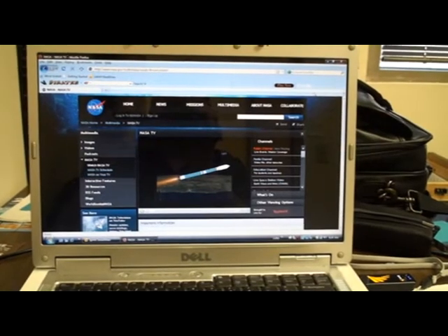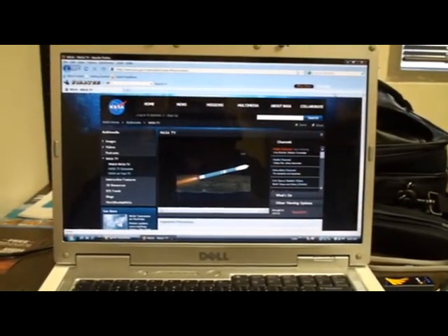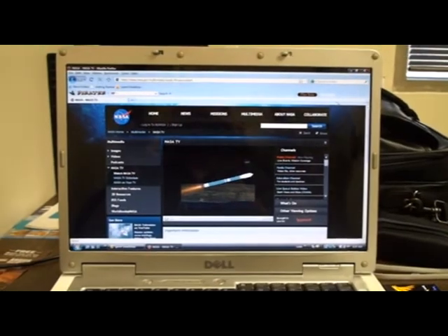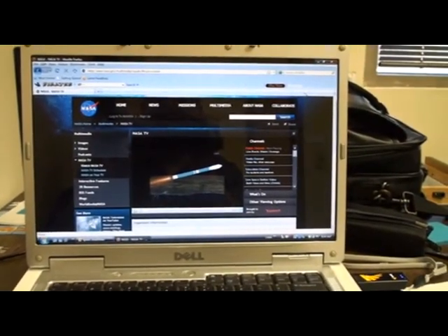674 miles per hour. Coming up on four minutes. Mark four minutes into the flight. Less than a half a minute on main engine flight remaining. Passing four minutes ten seconds.